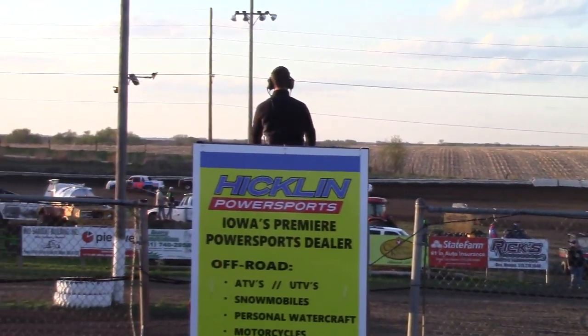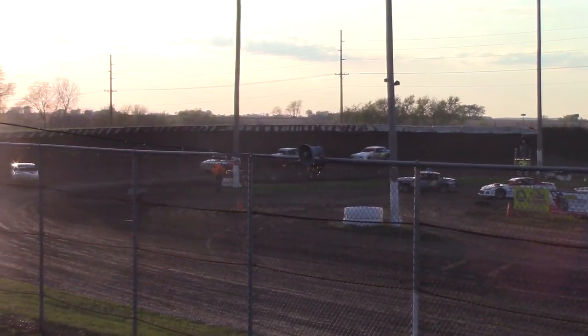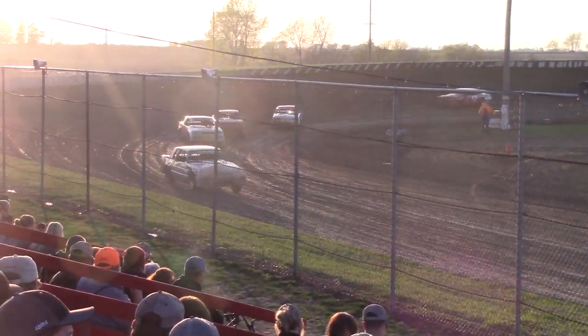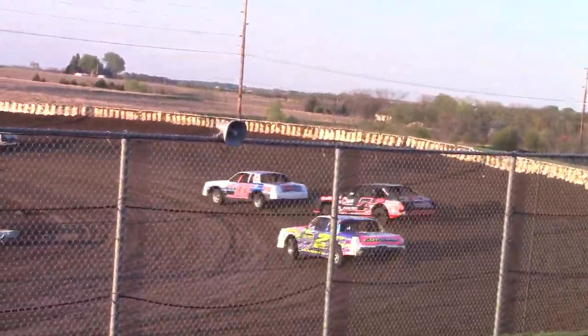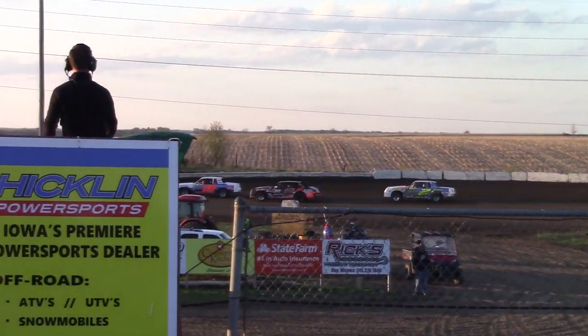Eric Stain in the back of them, working his way through traffic. He's trying to get one more spot. So he does — Eric Stain, here comes the 7-0 story path. He's going back from 4-7-10-12.